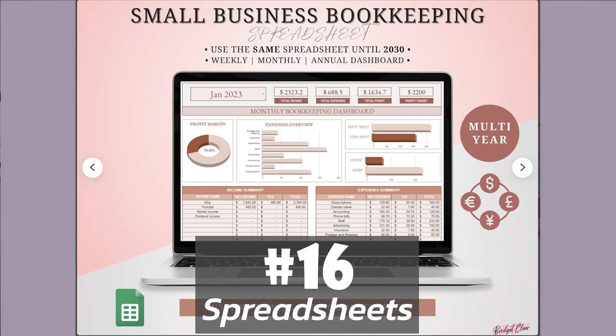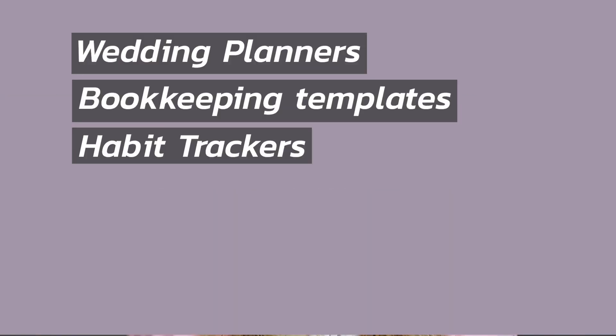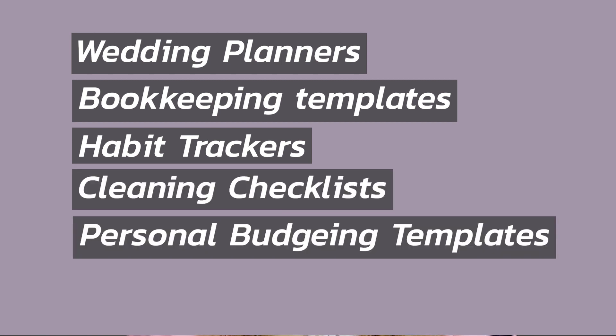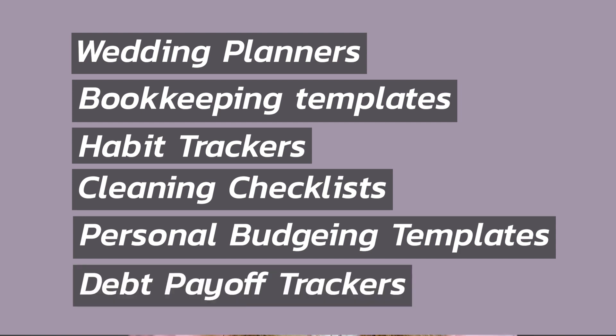Number 16 is spreadsheets. Some spreadsheets that you can make are wedding planners, bookkeeping templates, habit trackers, cleaning checklists, personal budgeting templates, debt payoff trackers, and so many more. If you're good with Excel or Google Sheets, this one might be right up your alley.